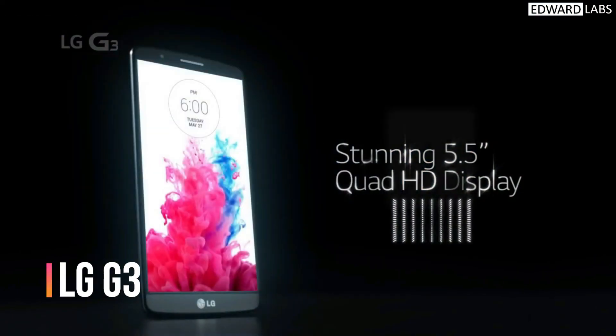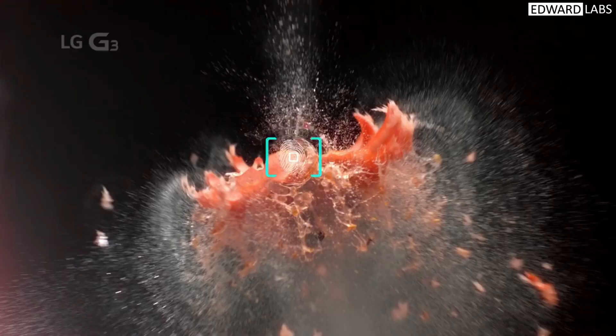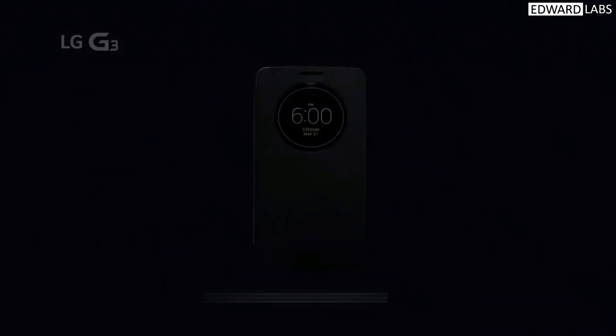Now let's talk about screen and display improvements that various smartphone brands came up with to enhance the viewer experience. The LG G3 was the first smartphone to offer a Quad HD display. Before this, almost all phones had either HD or Full HD displays. After this, many flagships started offering Quad HD displays to users.